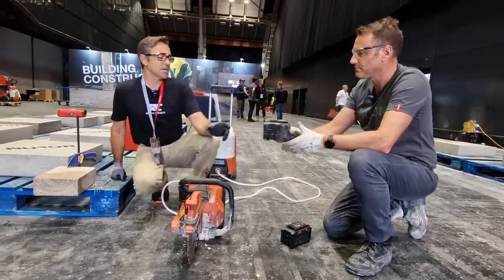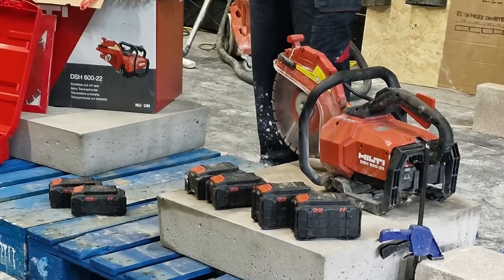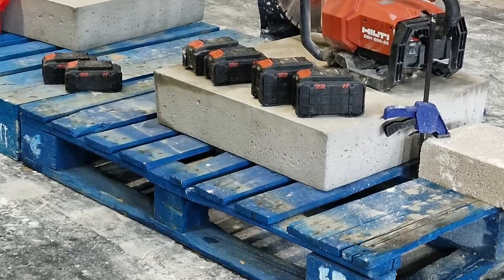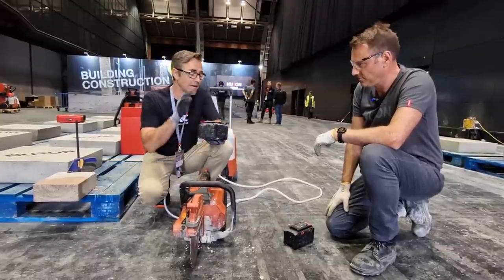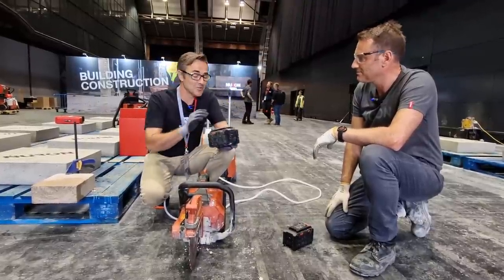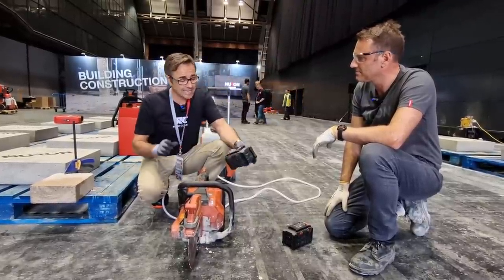These batteries are much, much better at absorbing shock based on the way they've been constructed. And how this delivers so much power — if you look at one of Hilti's videos where they kind of explode the batteries, you'll see where everything connects in — your positive and your negative — there's a very thick copper wire there.